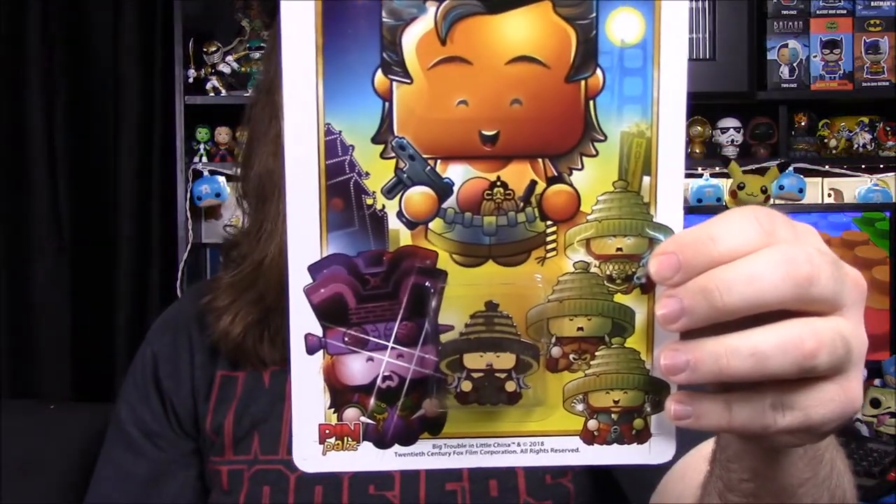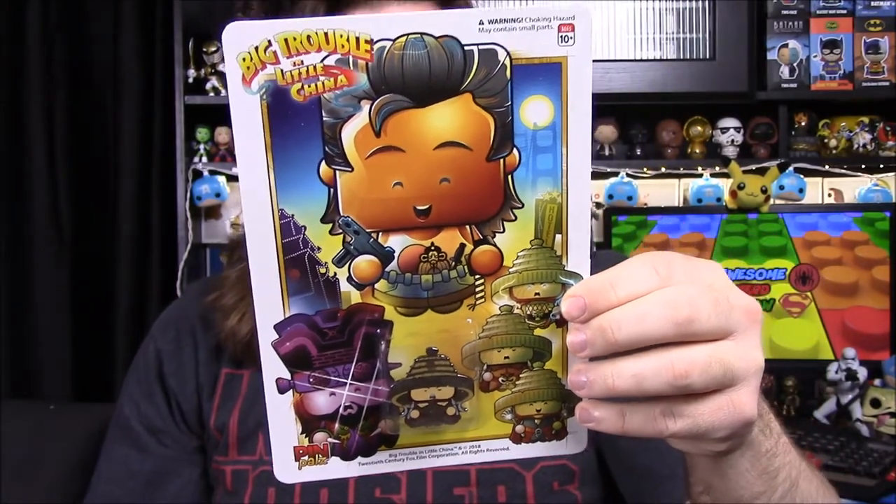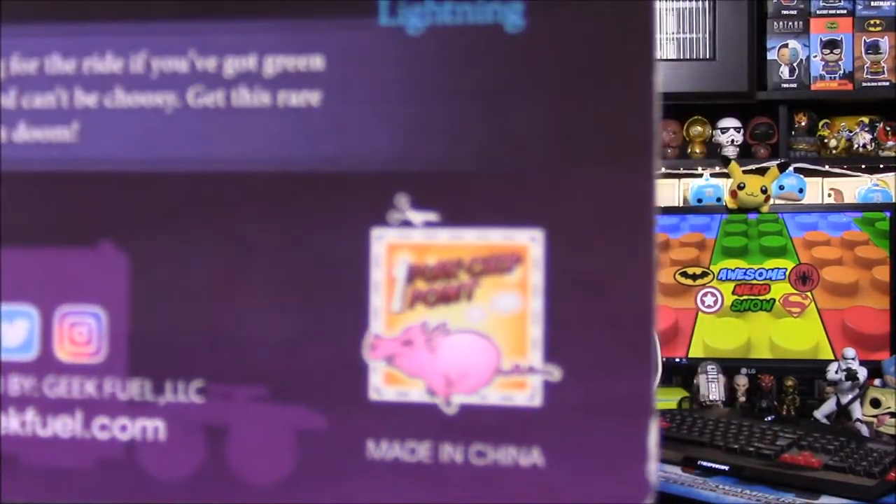We have the different characters: Jack Burton, which is the main character; then Rain, Thunder, and Lightning — the element guys; and then Lo Pan, the bad guy. If you haven't seen Big Trouble in Little China, go watch it if you're a fan of action comedy films. I want to see it, I just never have. I did notice on the back they have a pork chop point with a little pin on it, so you can cut it out as a point — they obviously have something going on with points.